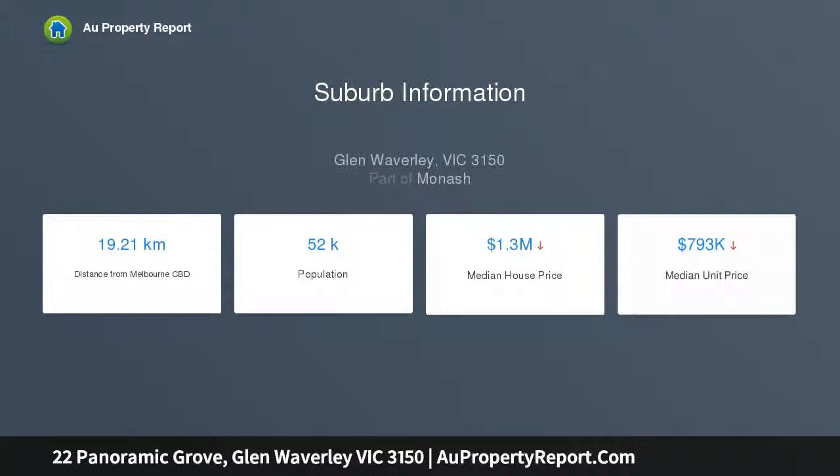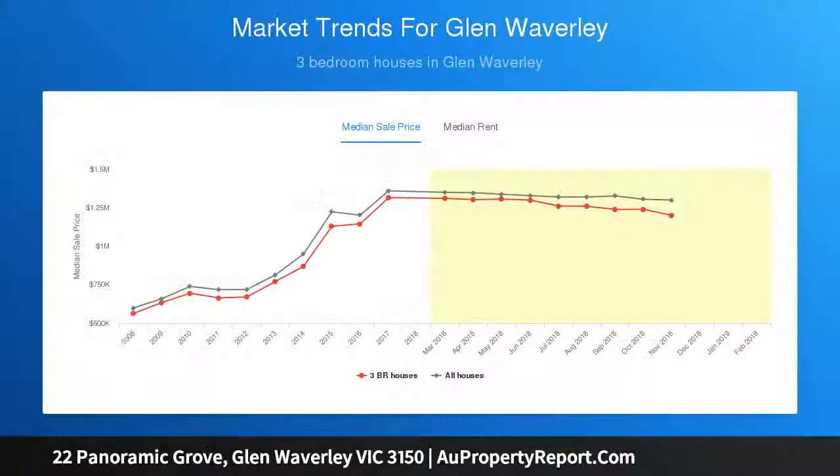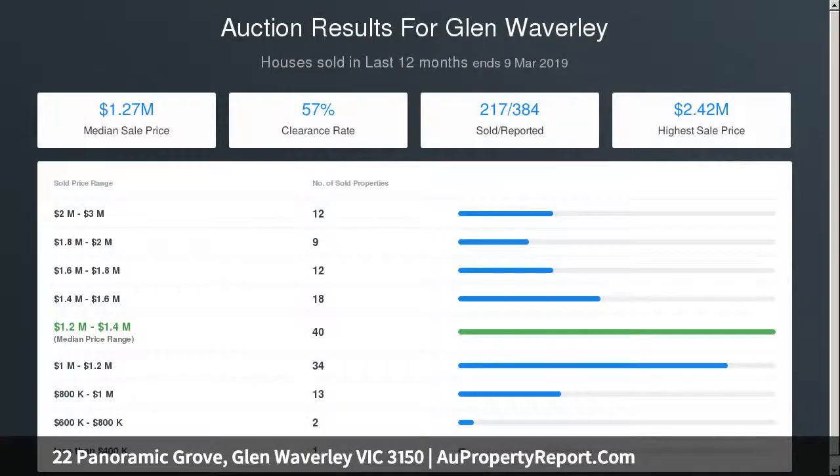There is a large formal lounge plus a separate meals and family room. The kitchen offers electric cooking with plenty of bench space and overlooks the enormous family room, which provides a sought-after second living space.